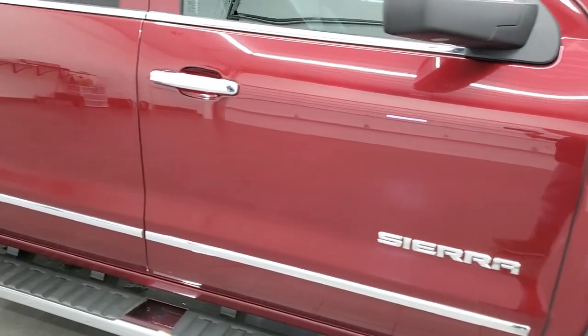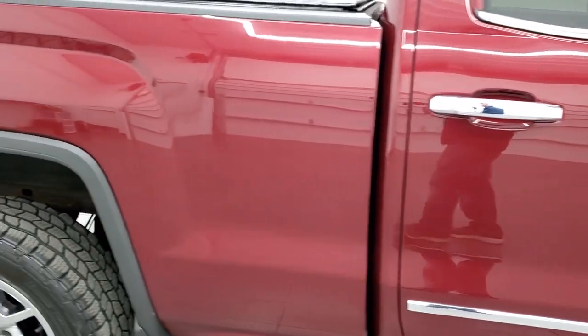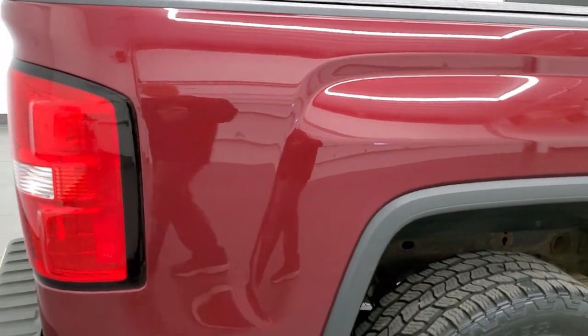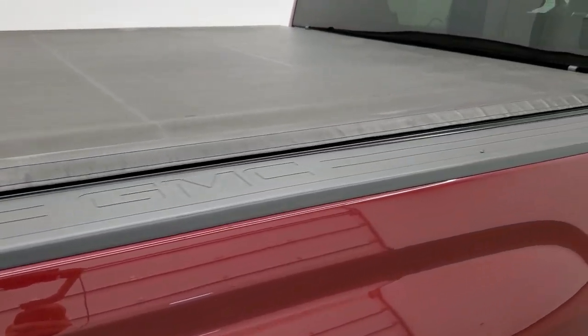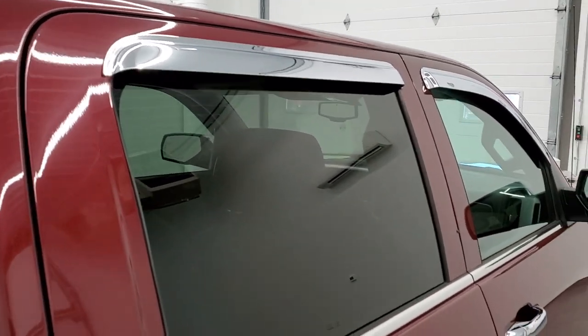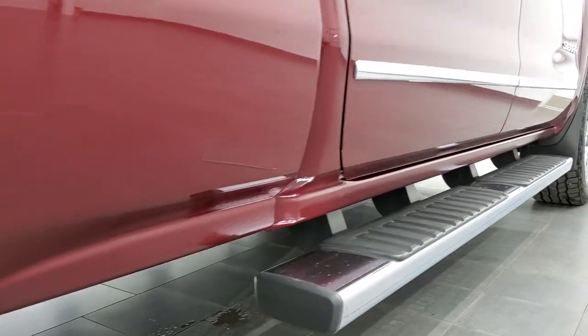As you go down this side of the truck, take note of how clean the body is, how reflective and mirror-like that paint is. We take these HD videos so if you are far away or even if you're close by and just cannot make the trip down but you're still interested in purchasing the truck, you can see the truck, hear the truck, and have confidence in the vehicle before you even get here — absolutely no surprises and you can make a smart and informed buying decision. Very clean down that side.